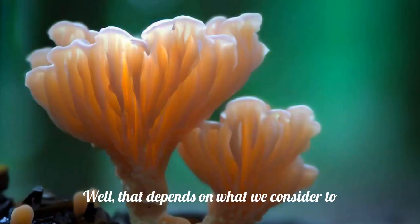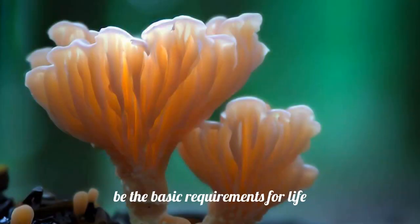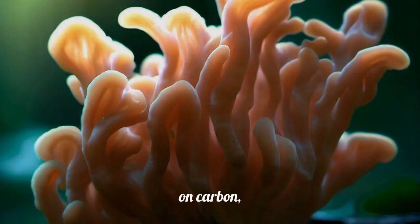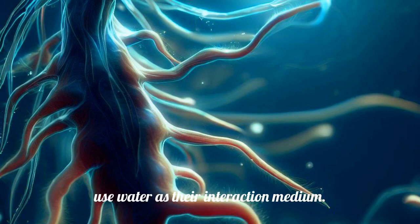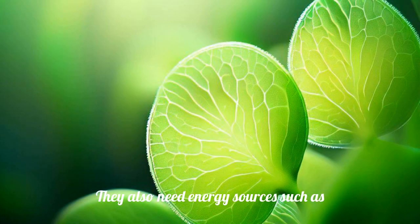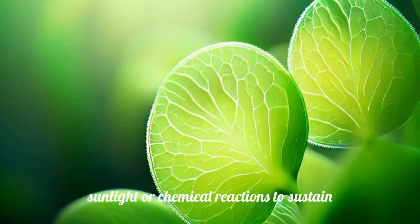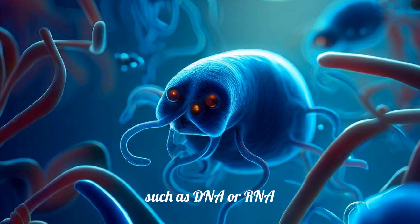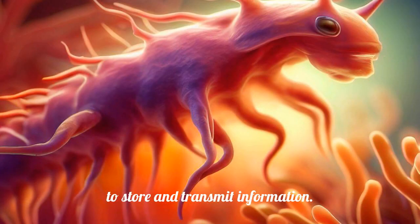Well, that depends on what we consider to be the basic requirements for life. On Earth, all living things are based on carbon, hydrogen, nitrogen and other elements, and use water as their interaction medium. They also need energy sources, such as sunlight or chemical reactions, to sustain their metabolism and growth. And they have some form of genetic material, such as DNA or RNA, to store and transmit information.